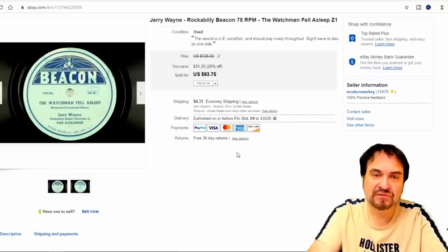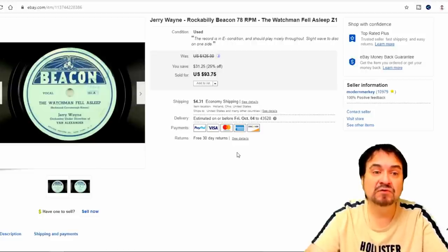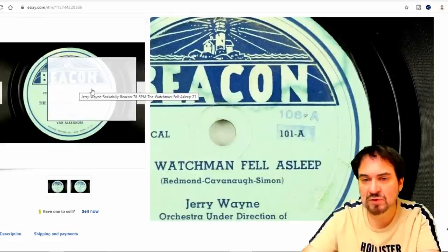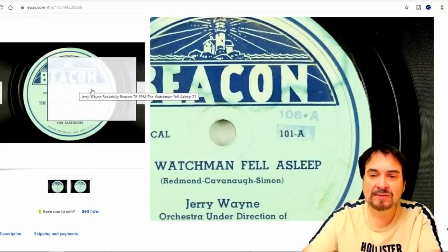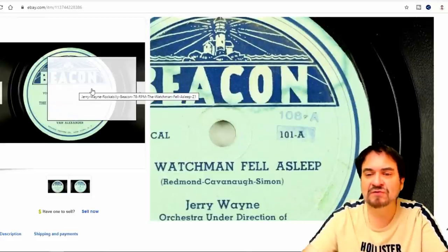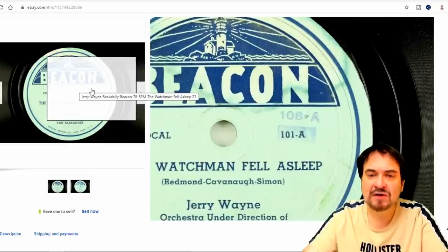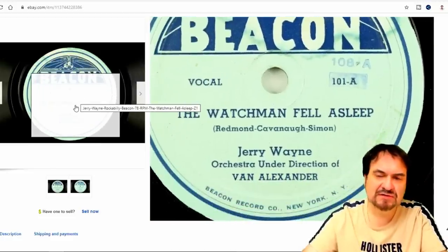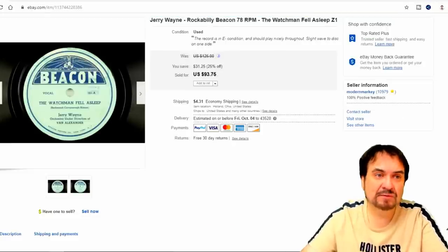Another dollar — this is a $78 record, Jerry Wayne, 'The Watchmen Fell Asleep.' If you like rockabilly, I'd recommend going to YouTube and listening to this one. It's on a Beacon label, number 101 on the disc — that's the first record they pressed. They actually came back and pressed a 108 on top of that, so I believe there was an error in the numbering system. I'm happy with $71 and some change for my dollar.